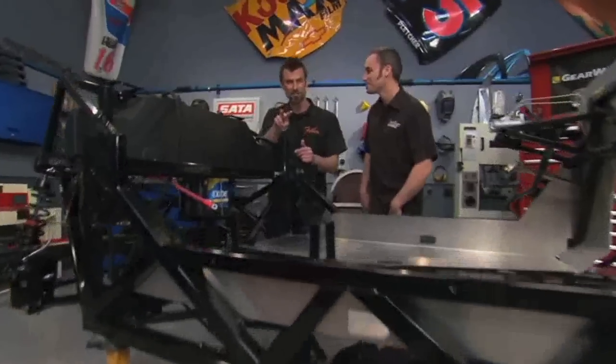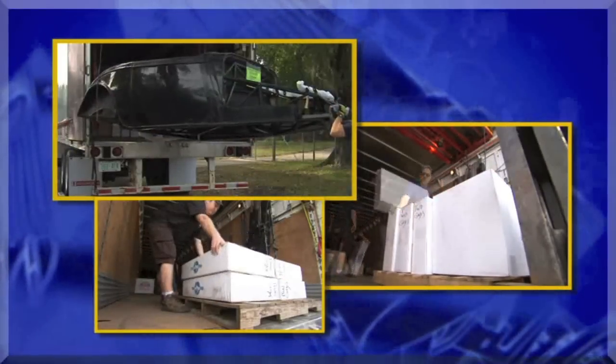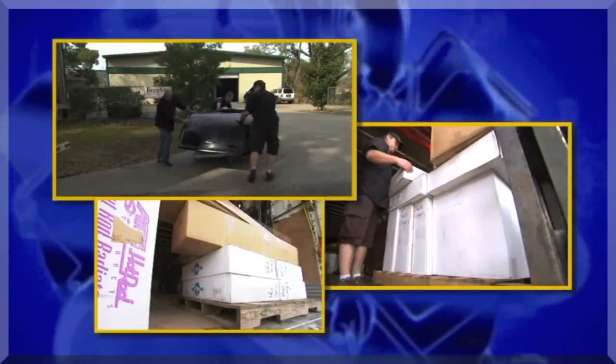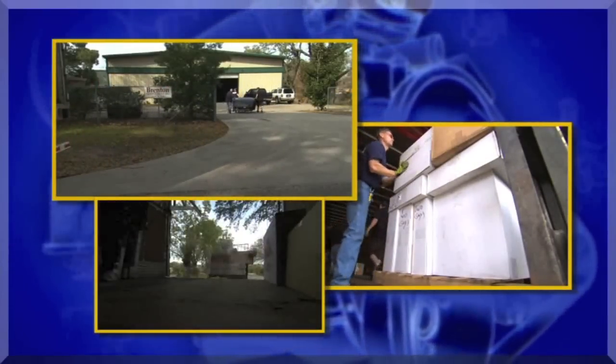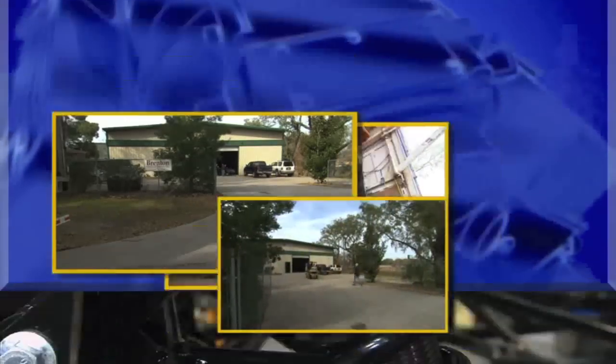Just to catch up — we're in day two of three of our Factory 5 build. We started out with a big stack of boxes. Yeah, it was like Christmas. You open them all up, but you've got to put your toys together. Everything shows up, we pull it out, and this is something that you can do at home, and you end up with a really cool, super performing little hot rod.